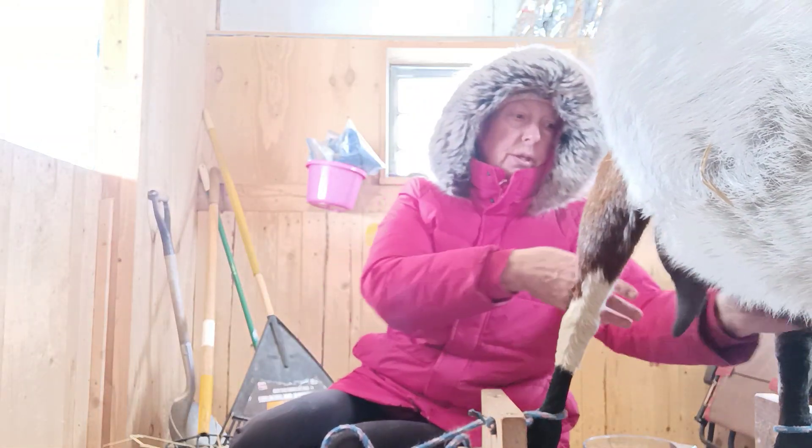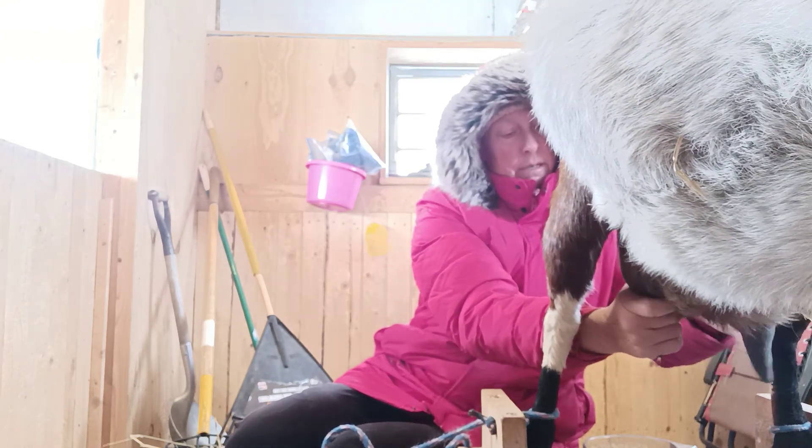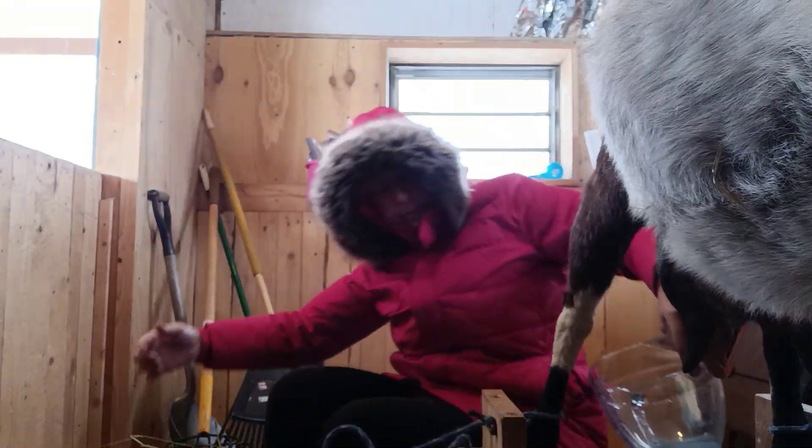I'm only milking her once a day right now. Her teats are so nice and warm. I just get a little bit of milk out first.